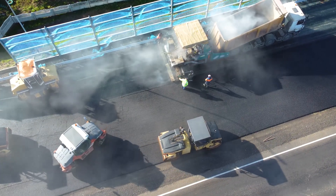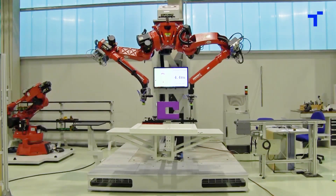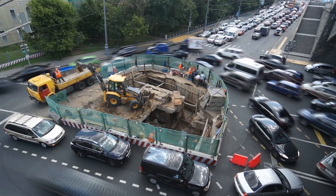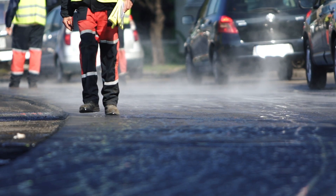The particular advantage of this technology is that the maintenance work becomes predictable and construction components can be pre-manufactured. Ultimately, these robotic and automation technologies not only save time and money, but also reduce traffic disruptions and risks for the workers.